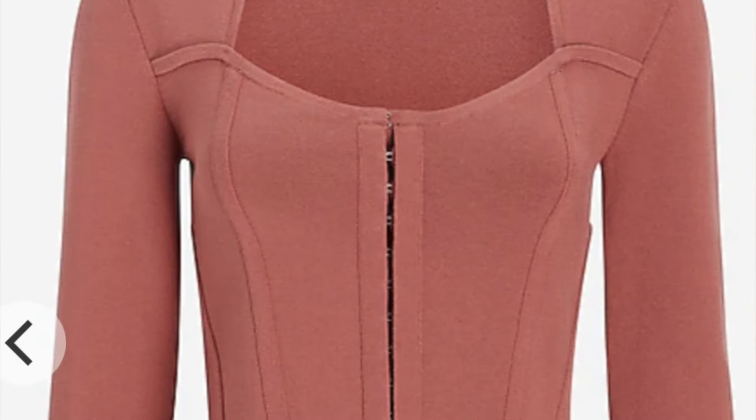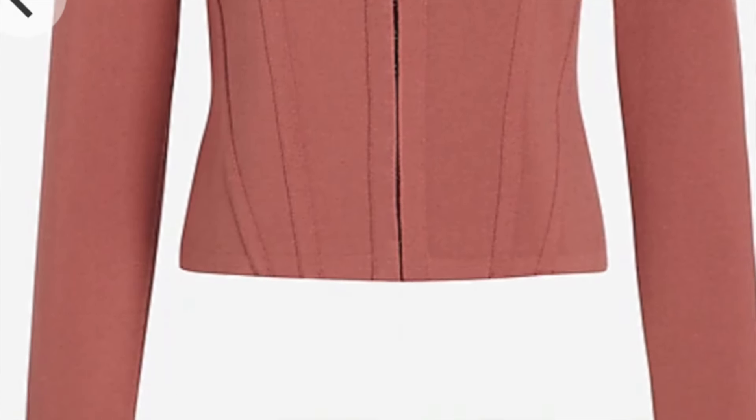Ruffle details are super classic and work well with blazers, dresses, and tops, but they are not as trendy as they used to be — this is one of those trends that was very popular just a few years ago but is now slowly fading away. You can swap the ruffle trend with the more modern trend of corsets.